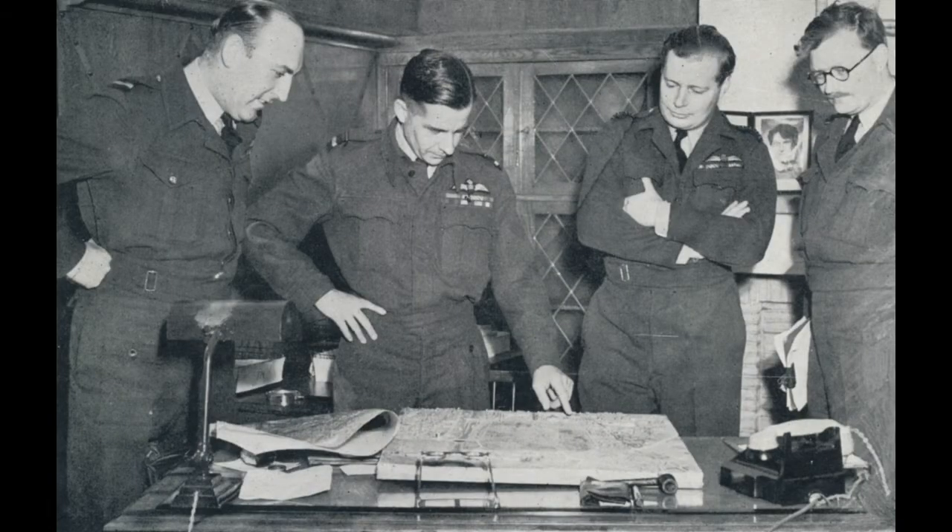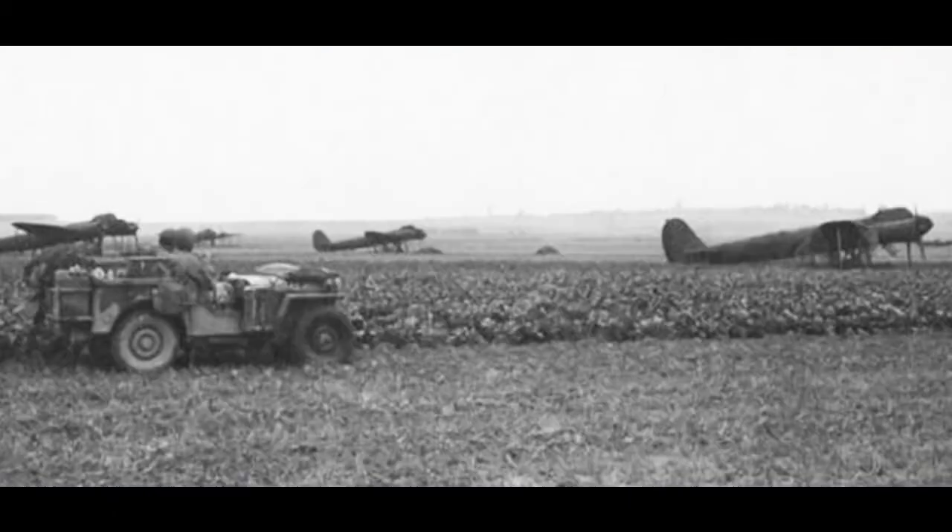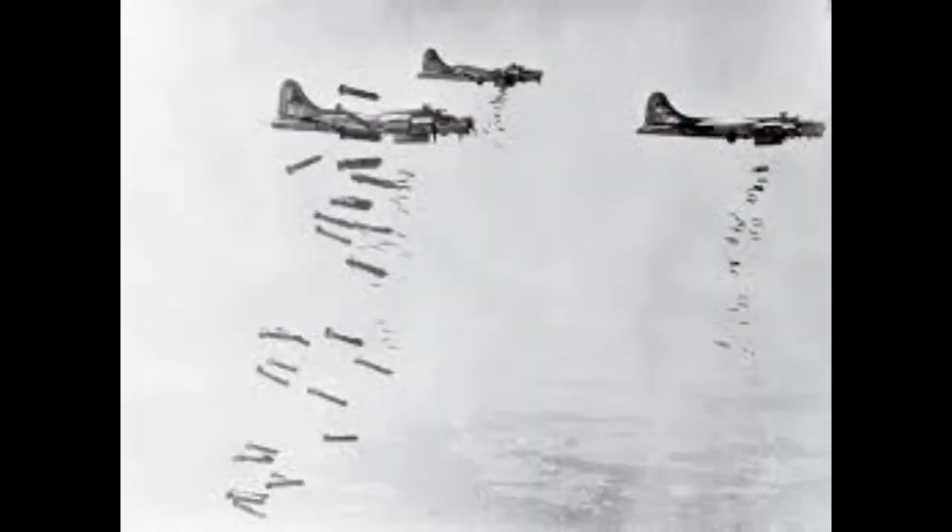They decided to plan one of the most epic pranks in the history of warfare. The Allies waited patiently for the Germans to finish building their airfields and then conducted air raids on them.